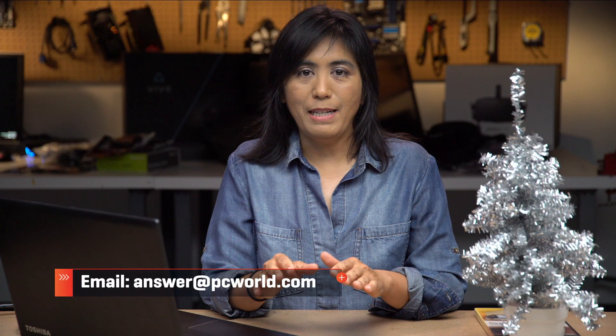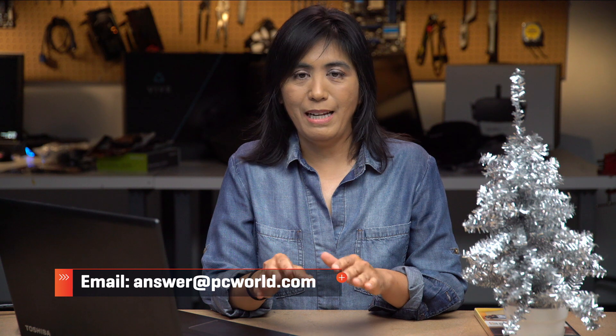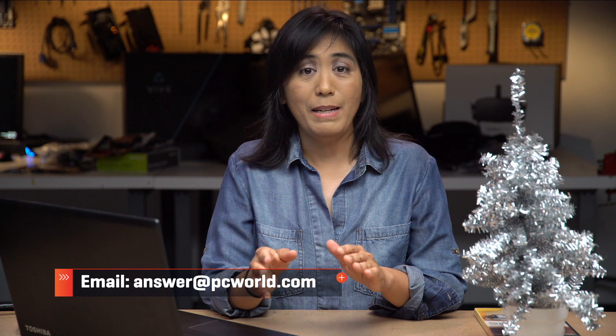So, if you're going to miss product keys, tell us all about it at answer@PCWorld.com. But as for me, I am glad that product keys are out of my life.